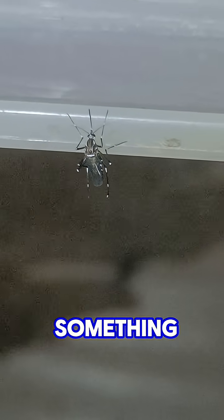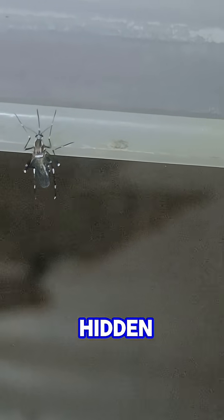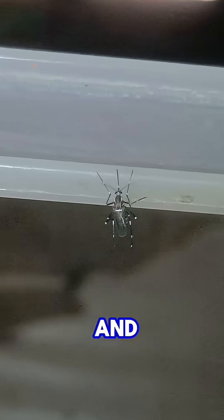So the next time you see something that looks like a mosquito, look closer. It might just be one of nature's hidden predators. Follow for more cool insects, reptiles and nature discoveries.